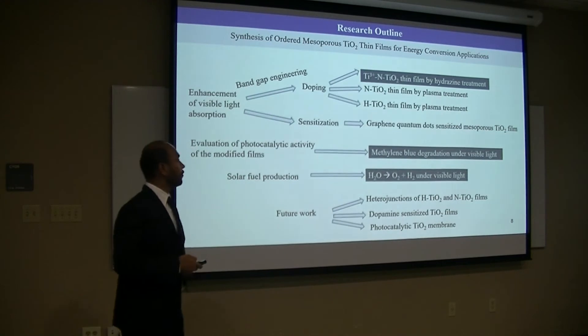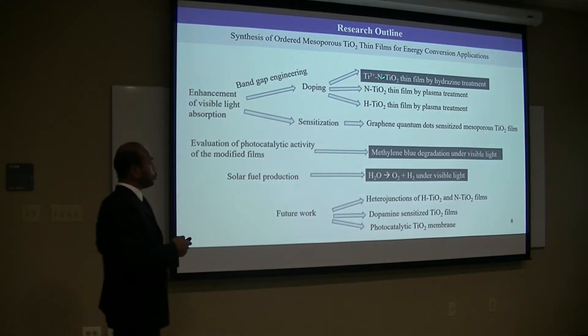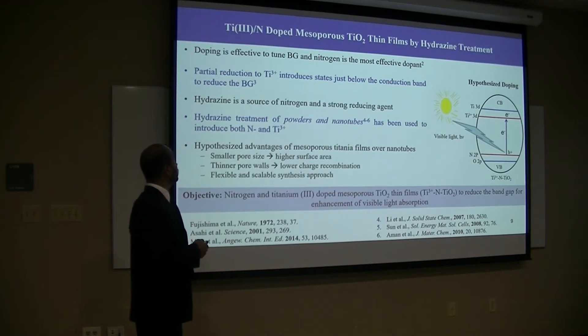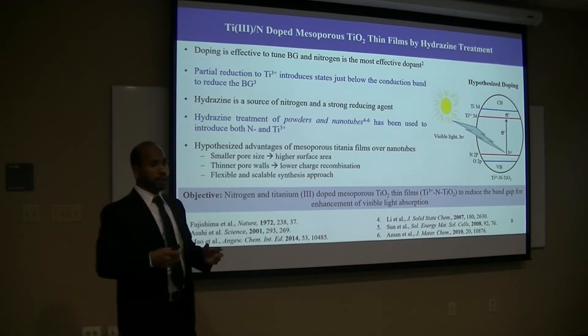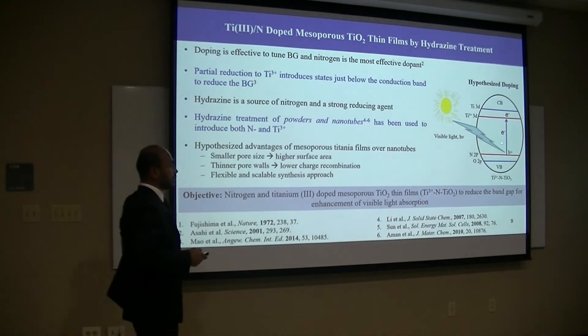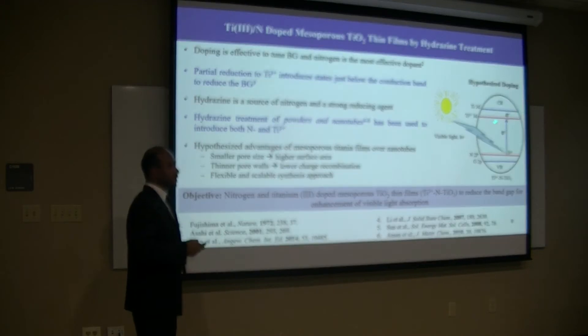After the film preparation, first I'll be talking about titanium and nitrogen doping by hydrazine treatment. Nitrogen is an effective dopant — it is actually the most effective dopant among other dopings. The idea is that when nitrogen is doped, it forms a new energy band just above the valence band of titanium, and as a result the band gap is reduced.